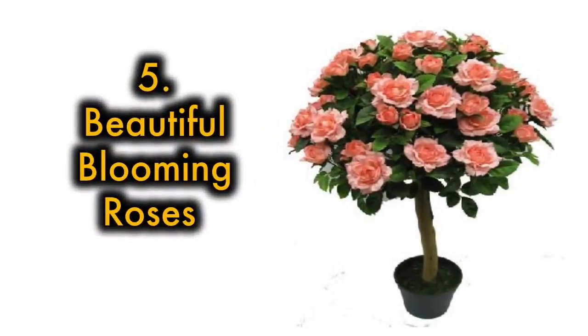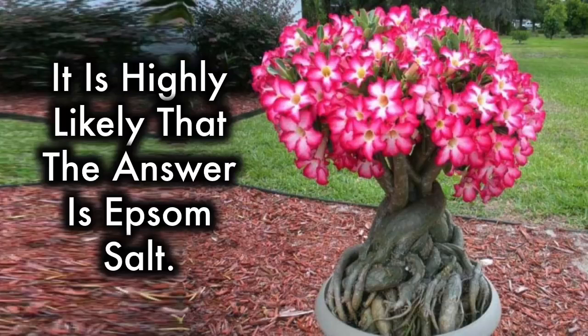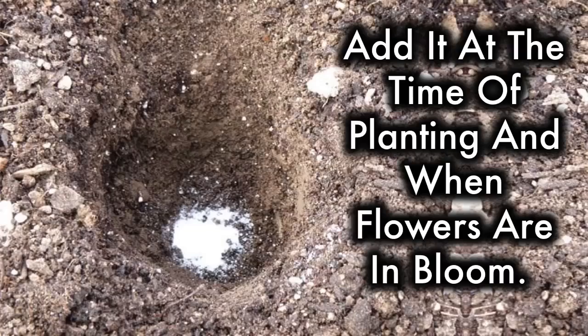5. Beautiful blooming roses. Ever wonder why your neighbor's rose bushes are fuller than yours and sport so many more blossoms? It's highly likely that the answer is Epsom salt. Adding Epsom salt to rose bushes encourages them to produce larger flowers with darker, deeper colors. Incorporate it at the time of planting and when the flowers are in bloom.